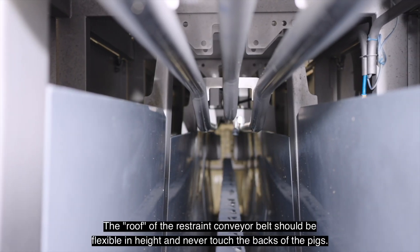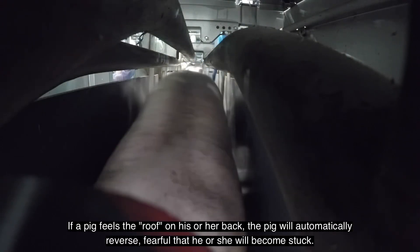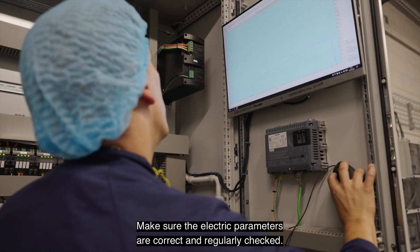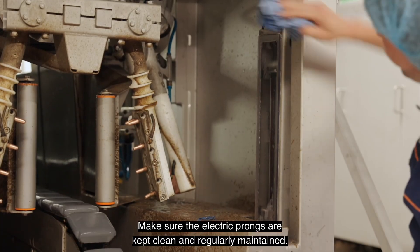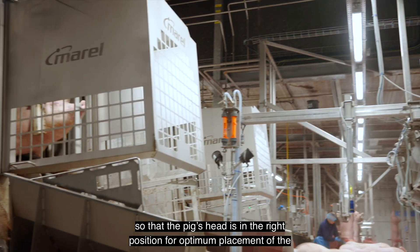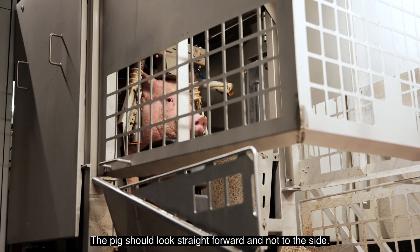The roof of the restrained conveyor belt should be flexible in height and never touch the backs of the pigs — if a pig feels a roof on its back, it will automatically reverse, fearful of becoming stuck. Make sure the electric parameters are correct and regularly checked, and that the electric prongs are kept clean and regularly maintained. Install a light here to draw the attention of the pig so that the pig's head is in the right position for optimum placement of the automatic electric prongs. The pig should look straight forward and not to the side.